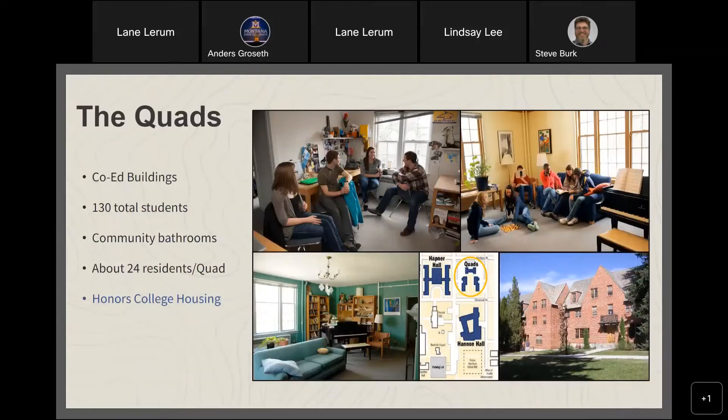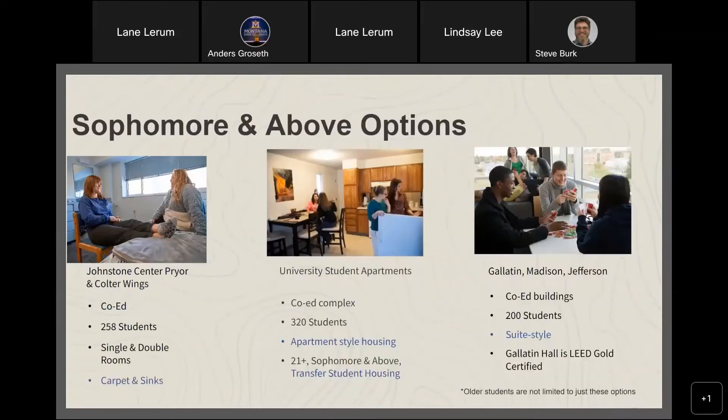The Quads are our oldest buildings, housing 130 total students — about 24 per quad — for Honors College students. They feature suite-style living with a common kitchen, common living room, and study room. We also installed newer furniture recently. Sophomore-and-above options include Johnston Center, Prior and Coulter, University Student Apartments, and Gallatin, Madison, and Jefferson.